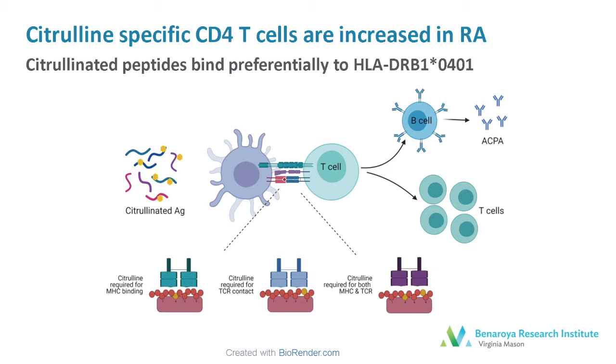Additionally, some peptides that are citrullinated may be able to bind class 2, but only interact with the T cell receptor when a citrulline is present. And in this study, we've identified a set of peptides that require two citrullinations — one for binding and one for T cell recognition.